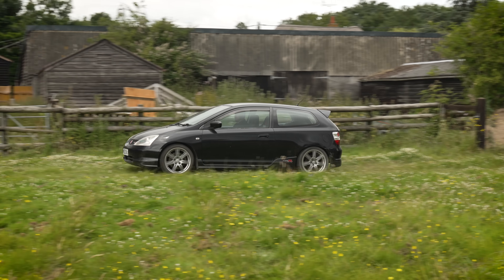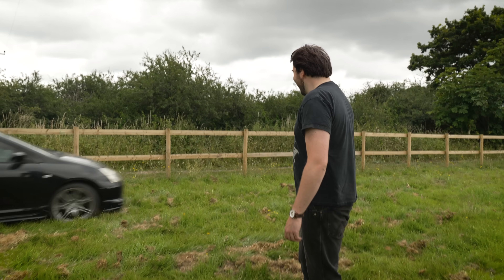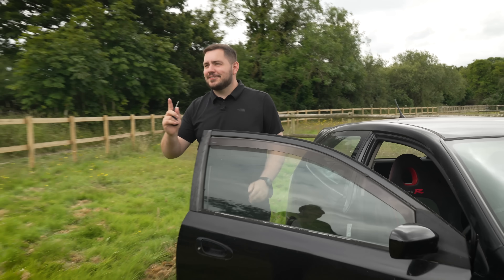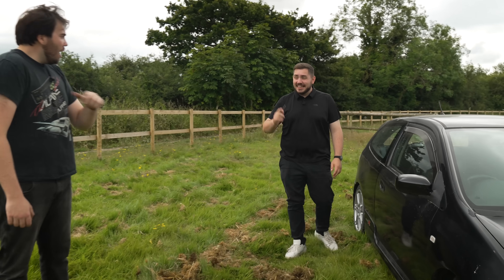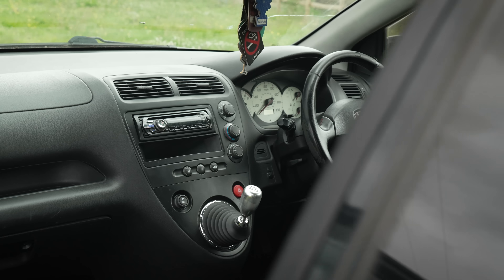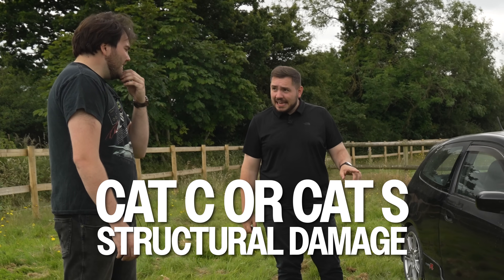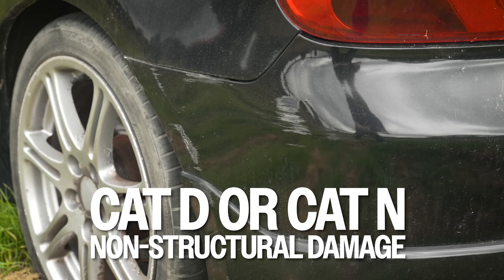It's an EP3 Type R! I've wanted one of these for the longest time. This is your £1,950 Civic Type R. A sub £2,000 EP3 — that doesn't exist in 2024. There's a reason for that. It was a Cat C almost 20 years ago, which usually means structural damage.